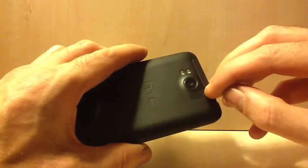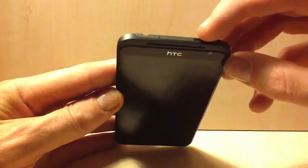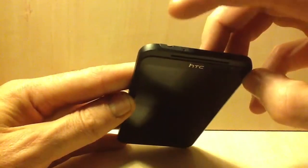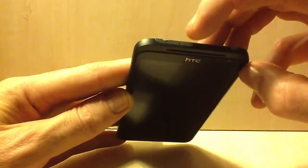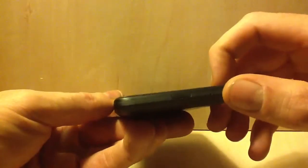We've got a speaker, dual flash. At the top we've got a power button, headphone jack, and a mic at the top and a mic at the bottom for doing recording in stereo.